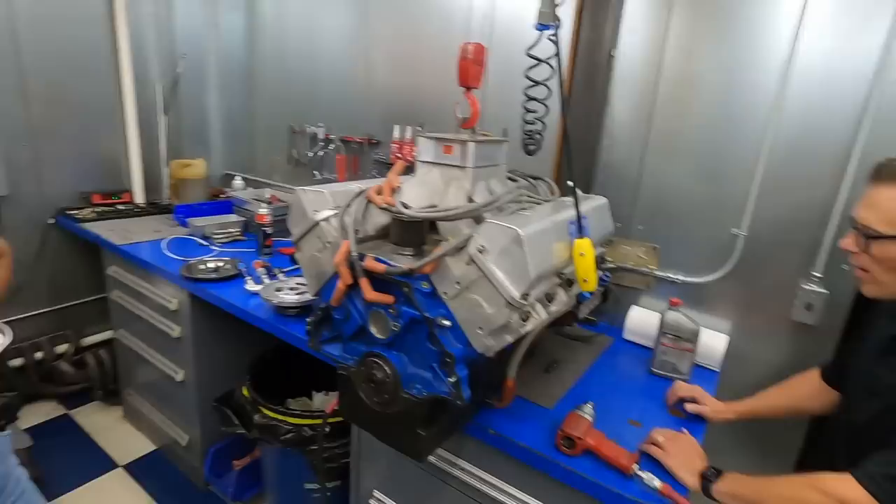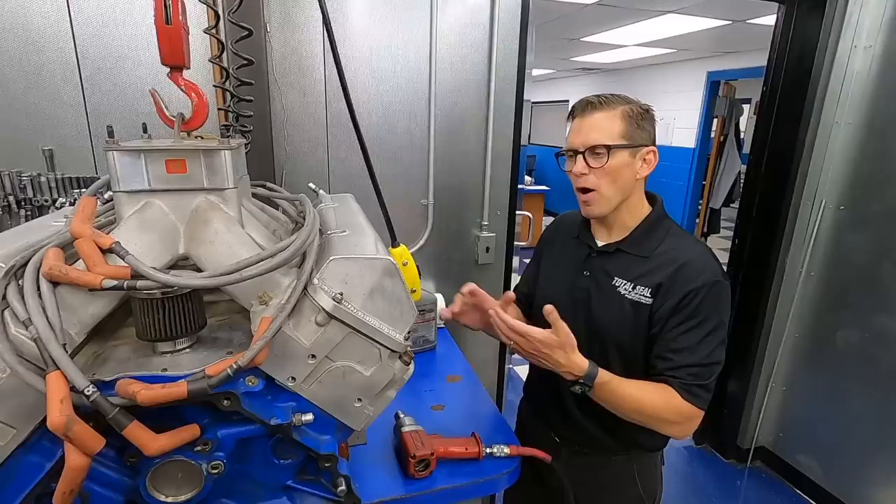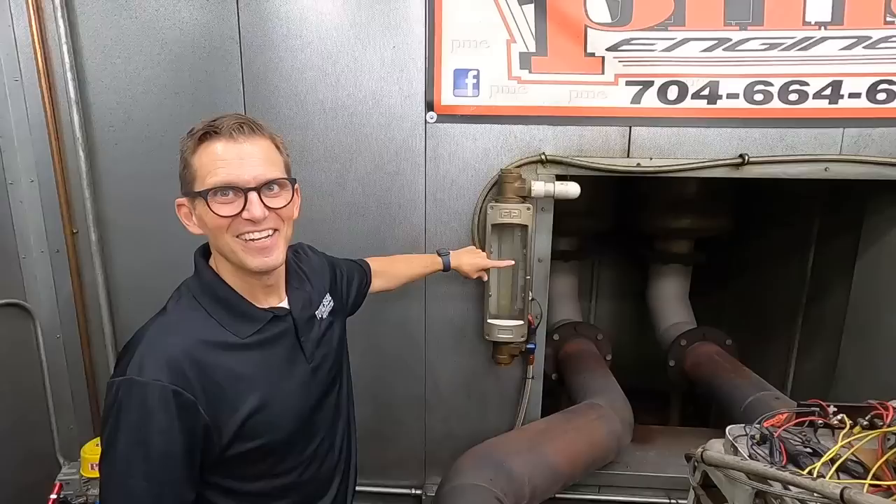Especially now, because the question is — based on that horsepower output — is it actually 358 cubic inches? It may not be. There were some small bore, small cubic inch configurations being done in road racing at that time.